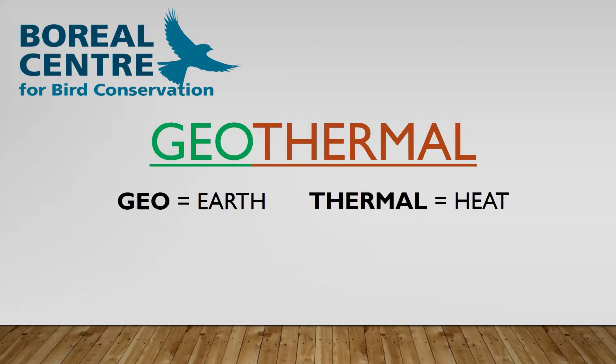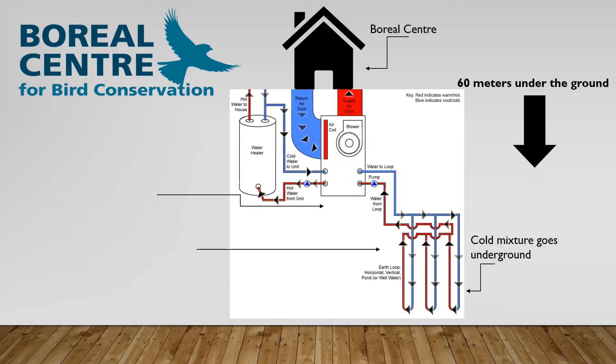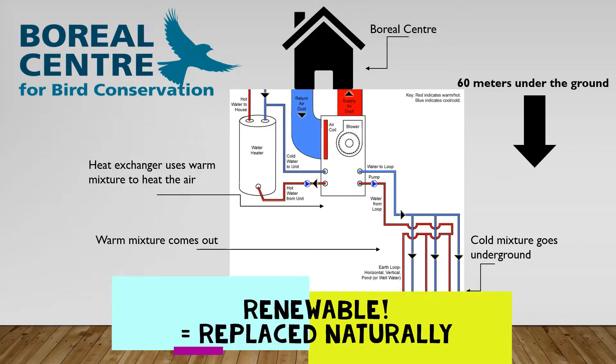Our building is warm and toasty in the winters because we use geothermal heating, which means we are using energy from the earth to heat our building. The deeper you go underground, the warmer the earth gets. Our geothermal system pumps a liquid glycol mixture through a long series of pipes under the ground. As this liquid travels through these underground pipes, it gets warmer. Once it returns to the building, heat exchanger units take that extra heat and use it to heat the air circulated throughout the Boreal Center. Best of all, this form of energy is renewable.